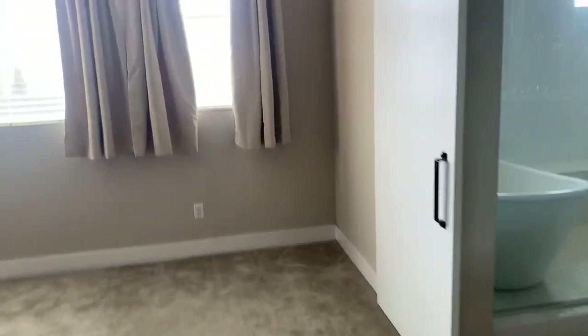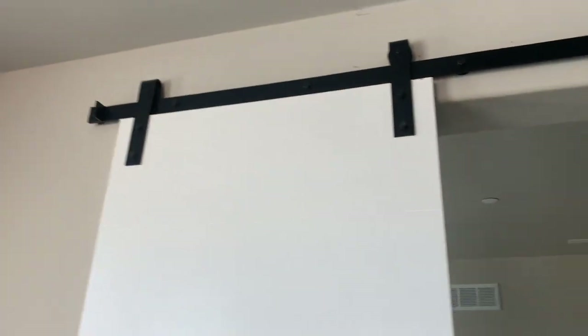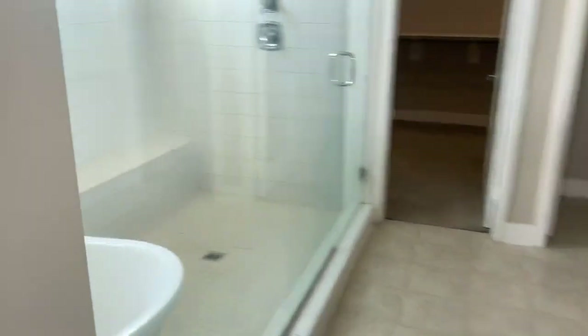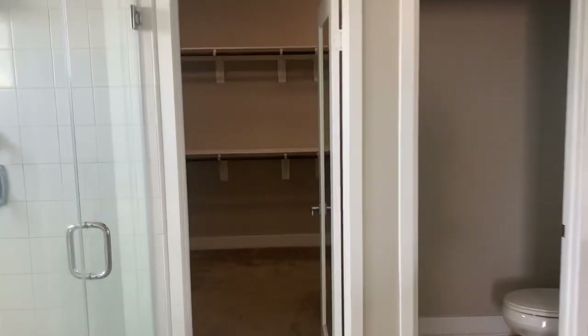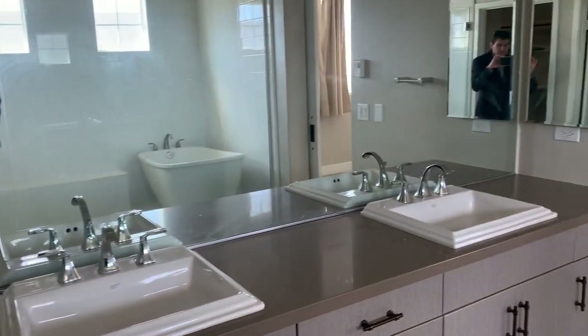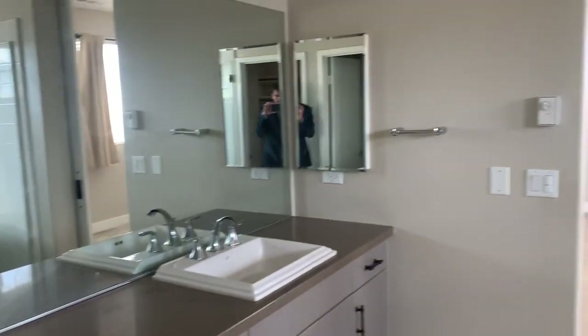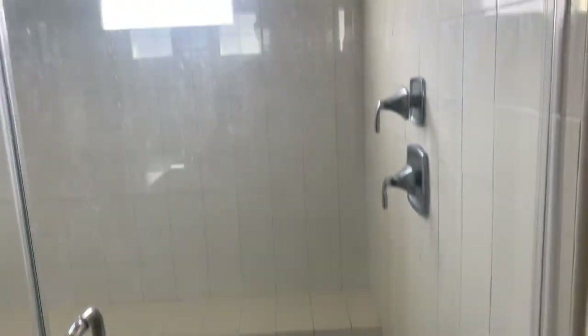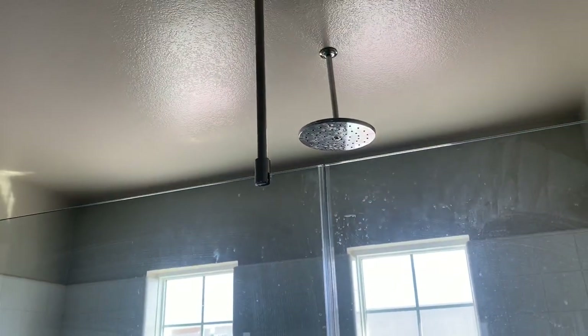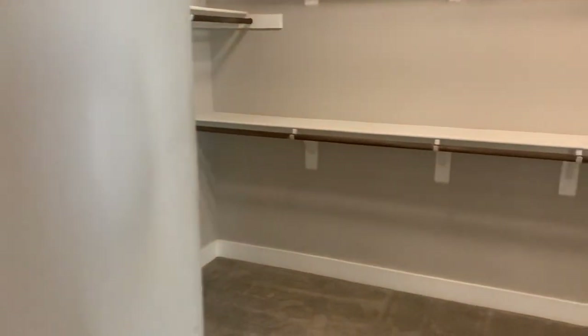And here's the master. Got the sliding door to the bathroom — look at how big this shower is, it's probably 12 feet long. Here's the master bathroom with dual sinks. Got the tub inside the shower, got the seat — love the seat in the showers. Got the rainfall showerhead and a separate head. Here's the big walk-in closet.